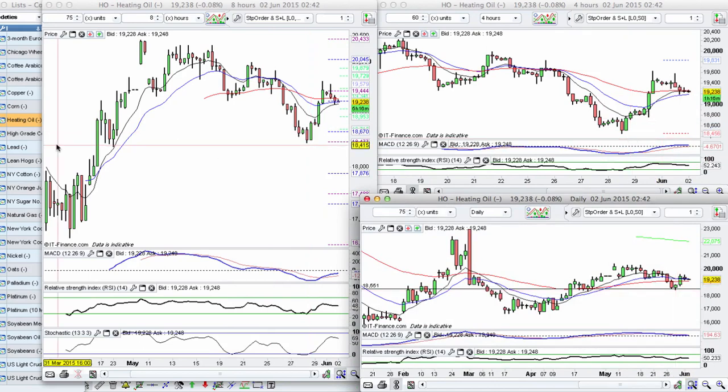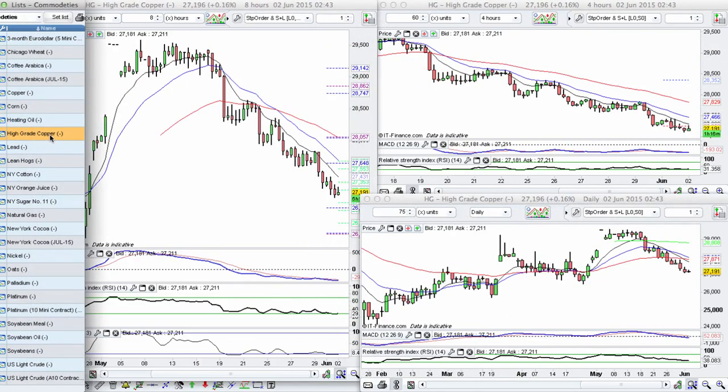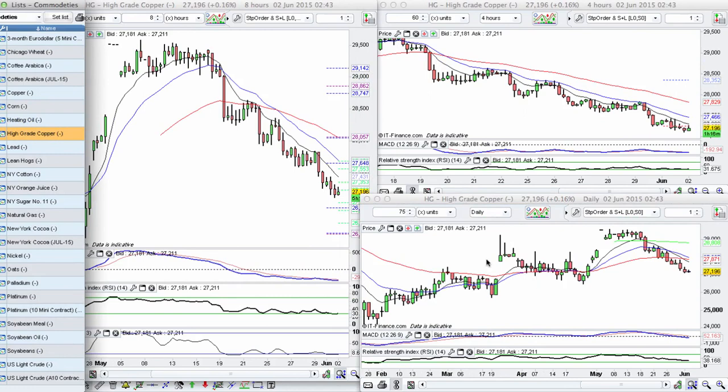The next market that I really love the look of is copper — high-grade copper. Beautiful downtrend. We had this pullback on the daily, spent a couple of days around this area creating this level right around the 29 level. Once we broke through that level, we've just been smashing down prices, going lower and lower and lower. I'm looking for an opportunity to join this really beautiful downtrend.